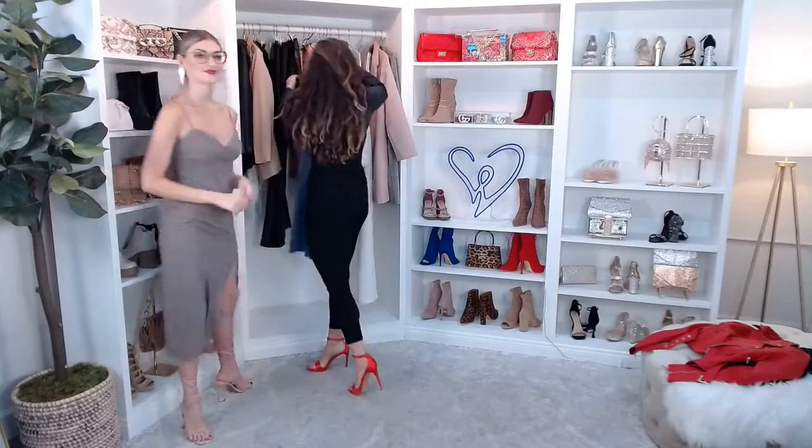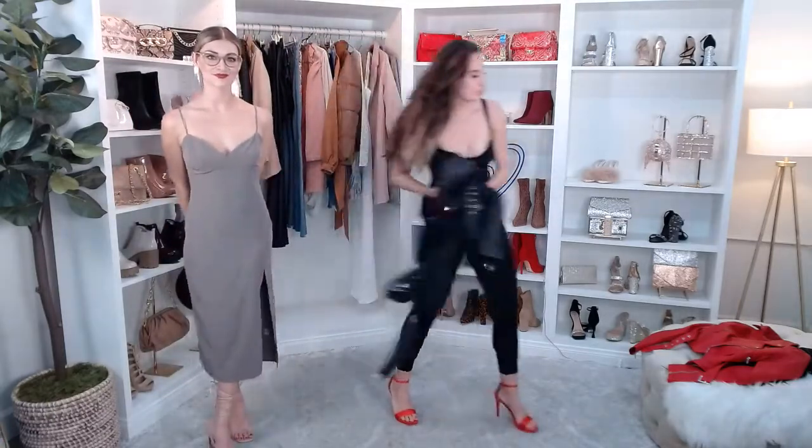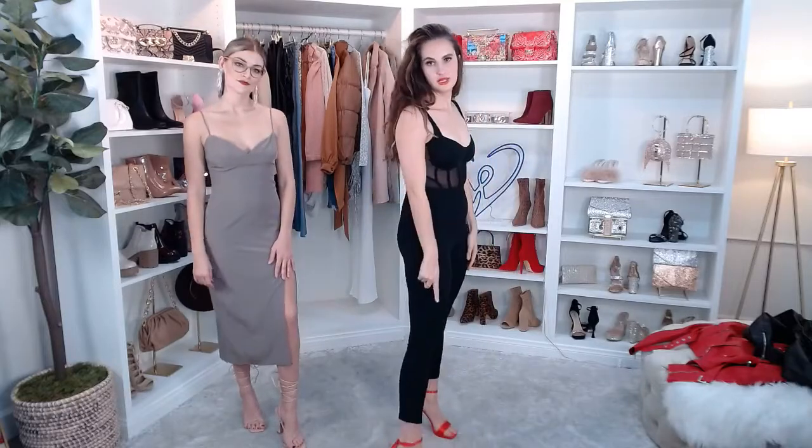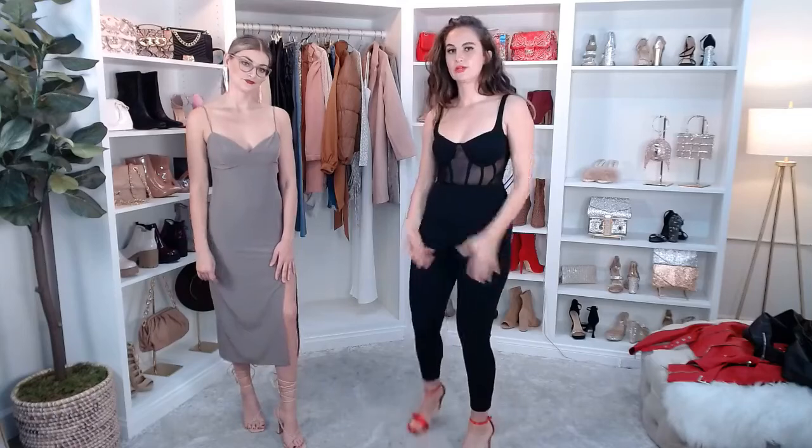Let me show you the catsuit without anything on so you can get an idea of what it looks like. I personally love this outfit with the red jacket. Here is a full look of the corset catsuit — let me get closer so you can see. It's got this corset bodice and then it's just a catsuit — you put it on and zip it up. I will note that if you're on the taller side — I'm 5'8–5'9 — the pant is a little short on me personally, so it looks like about a 28-inch inseam. If you wear higher boots with it, it would be fine.